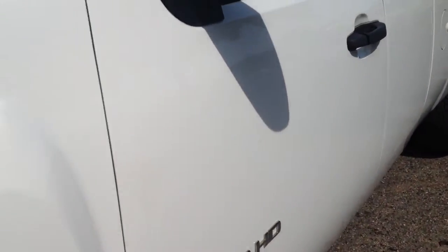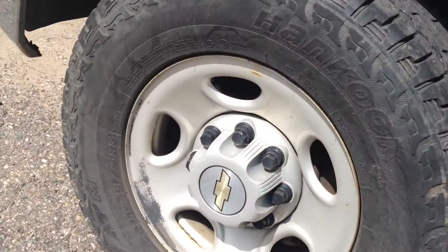There's really no damage on the vehicle. White can be a really deceiving color, but there's no major dents or dings. It's got the Hankook Dynapro tires.